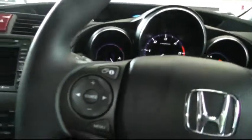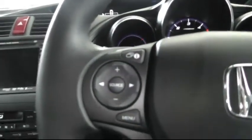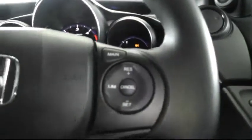Moving to the driver side of the car there's a multi-function steering wheel with controls for the stereo, Bluetooth telephone and also cruise control.